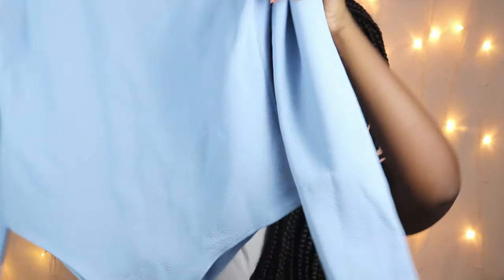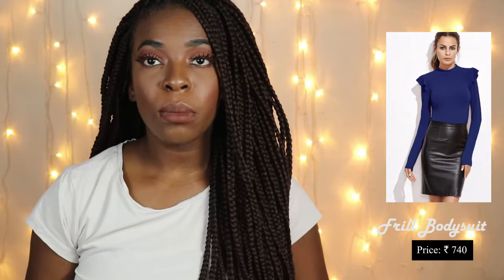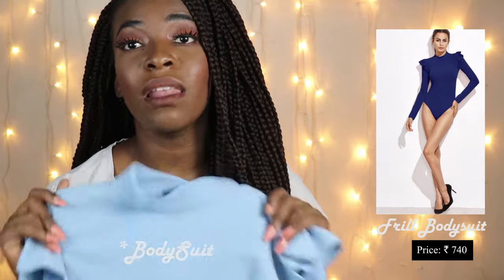I got this bodysuit from Shein. The bottom looks like a swimsuit, which is what it looks like on the model. I love the color — I feel like it complements my skin tone and the material is so stretchy. I got this in a size L but I really wish I'd gotten an extra large for more comfort. Whenever you're shopping on Shein, make sure you check the sizing of each product before adding it to your cart — that is very essential.